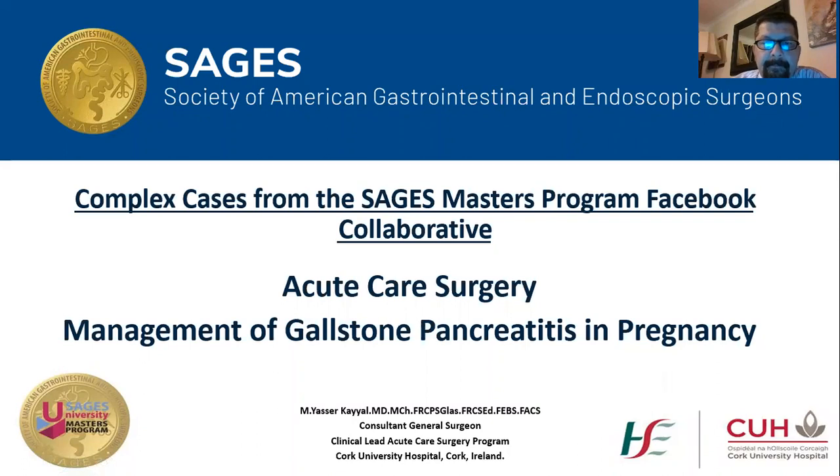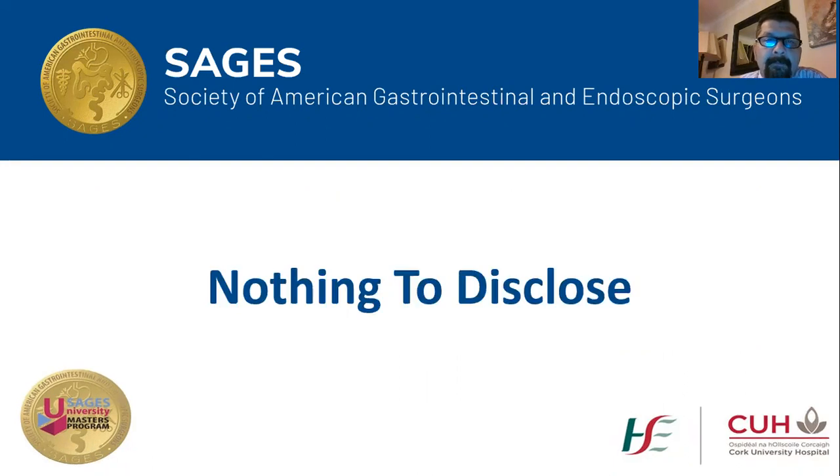Dear colleagues, greetings from Ireland. Today I'm going to present for the session of complex cases from the SAGES Master Program Facebook Collaborative, and my presentation will be about management of gallstone pancreatitis in pregnancy. I have nothing to disclose.